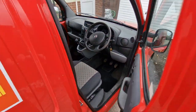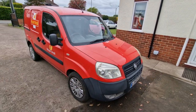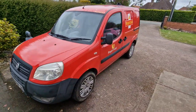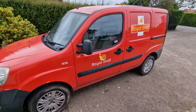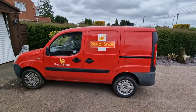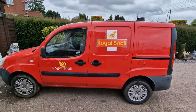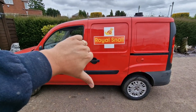That is the Royal Snail van — a quick five-minute look at it. Let me know what you think. I've got somebody locally, a neighbour, who finds it genuinely offensive. He doesn't like it. He thinks I shouldn't be able to have an old Royal Mail van with Royal Snail on the side because he used to work for Royal Mail and takes pride in that. I'm obviously not trying to take the mick out of anybody — it's just a bit of fun. Let me know what you think in the comments below — do you like it or hate it?